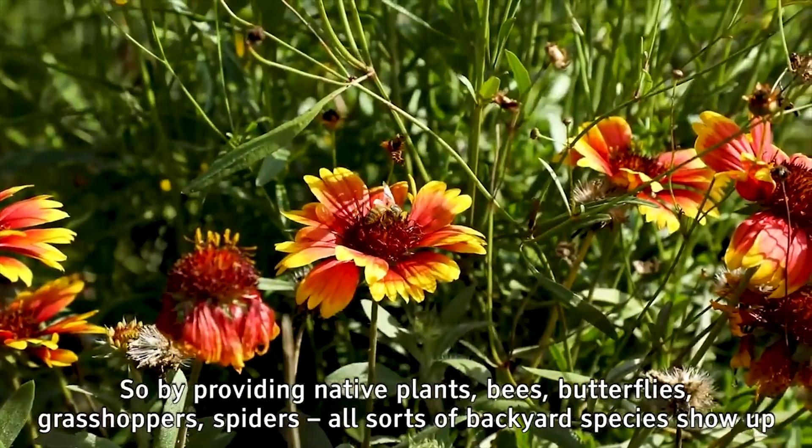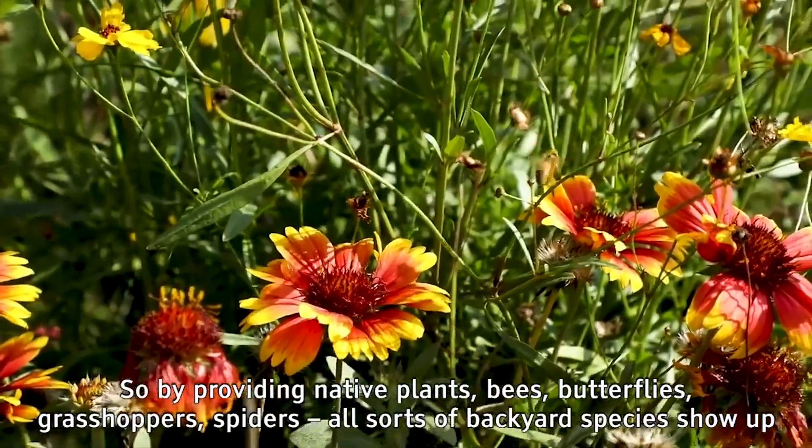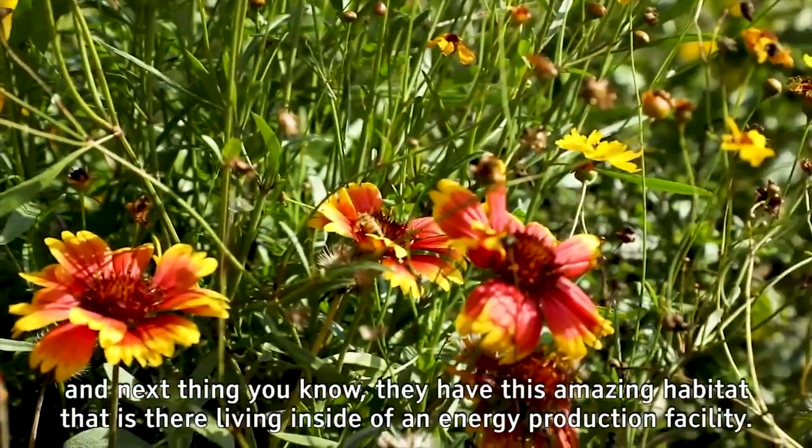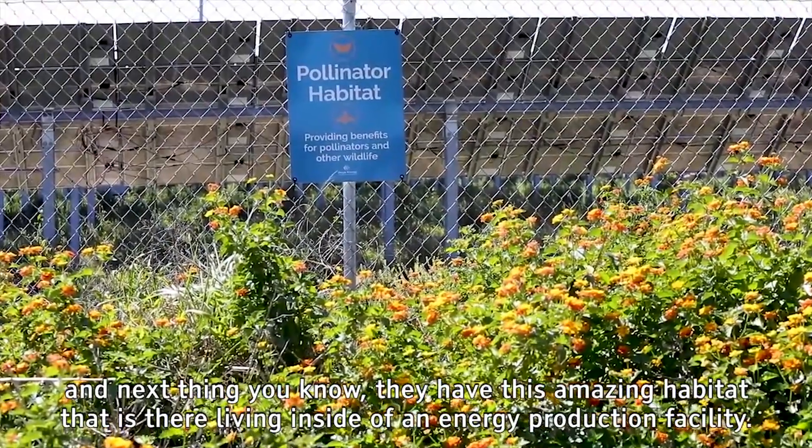By providing native plants, bees, butterflies, grasshoppers, spiders — all sorts of backyard species show up, and next thing you know I have this amazing habitat that is there living inside of an energy production facility.